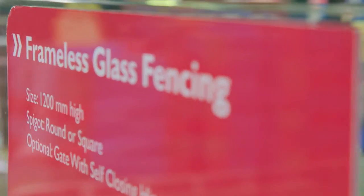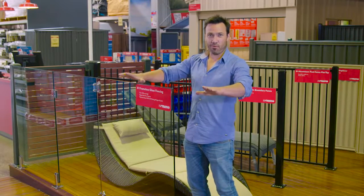There are some great benefits with glass balustrading. Number one, it looks great and you can see right through to your pool and all your beautiful landscape.